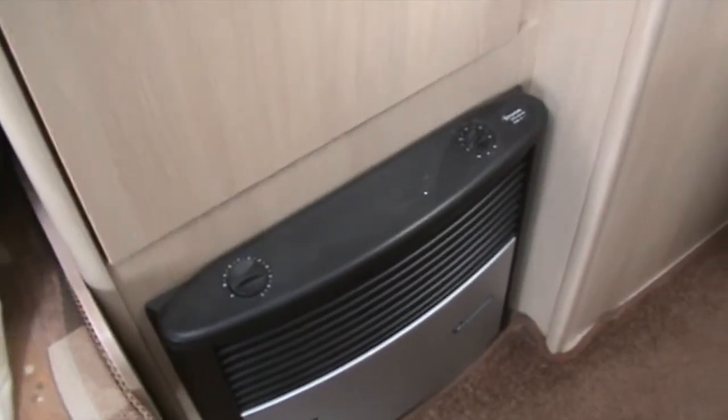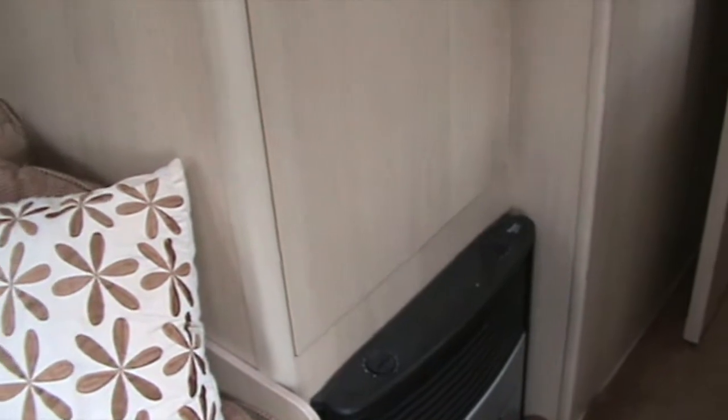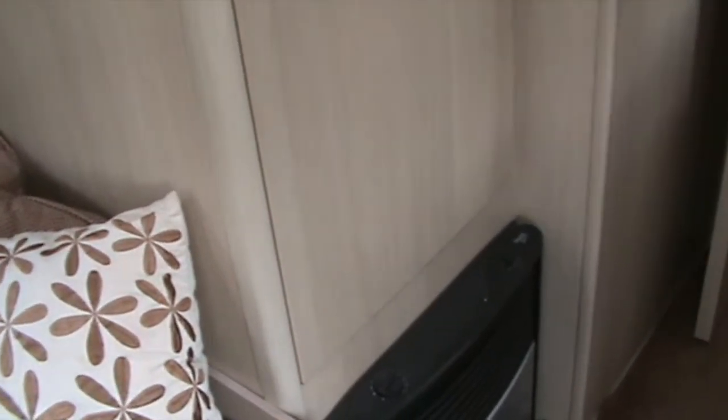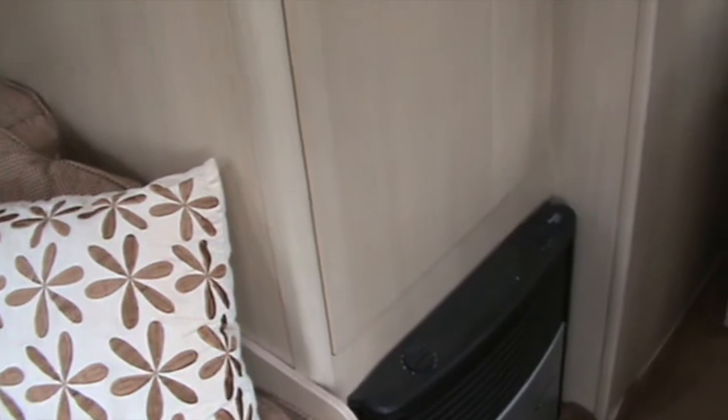There's your heater and heater dial. We've come away in the winter and found this absolutely fine. We've got a small oil radiator that we use as well — we sometimes keep that in the awning, and we only use it if we've got an electric hookup.